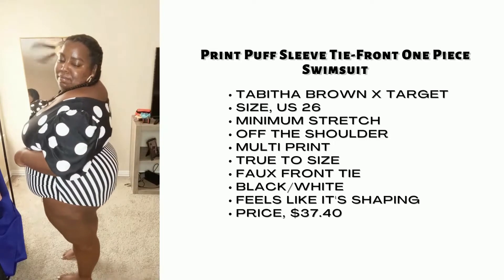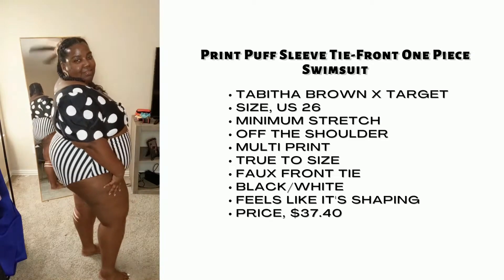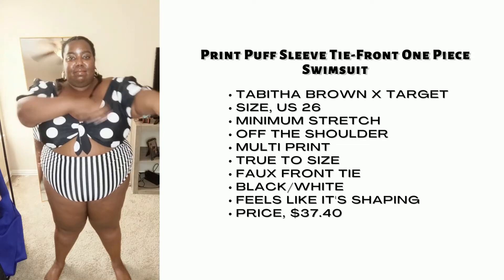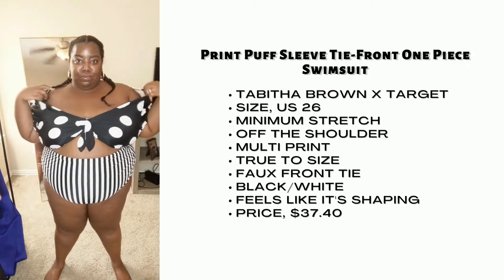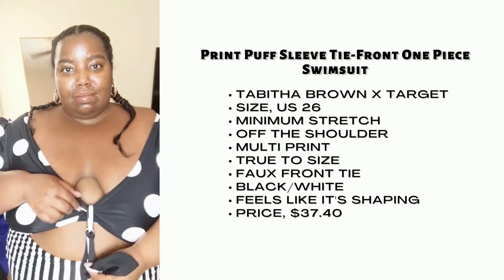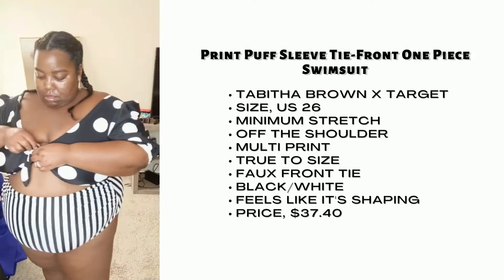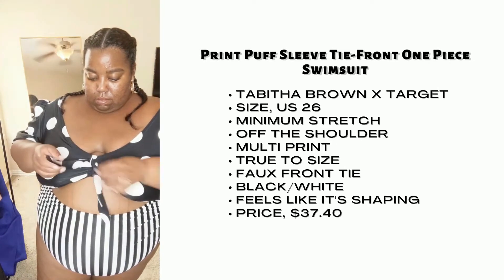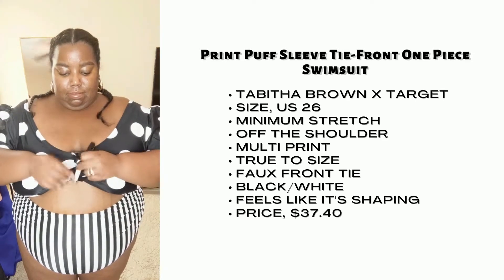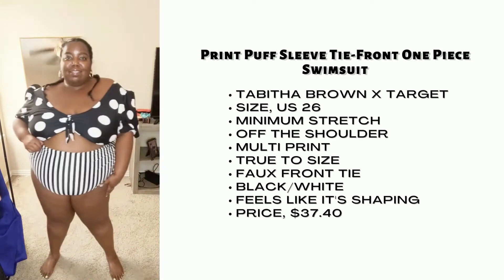Let's start off with the Tabitha Brown and Target swimsuit. This is the striped dot print puff sleeve one piece, and I'm rocking it in a size 26 — I think that's the biggest size it comes in. Out of all the swimsuits I try on today, this may have the least amount of stretch in the openings — arm openings, neckline. But it's super comfortable overall, especially once you get it on. The tie is fake, so you can actually take it off and have a different look. Very cute swimsuit overall.